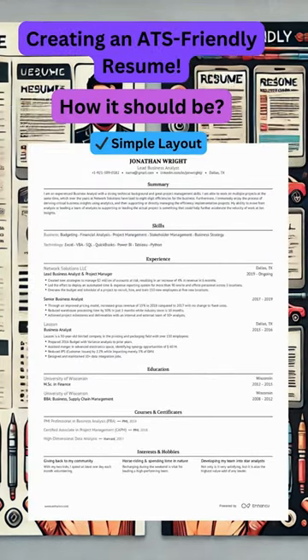First, keep your resume simple and clean. Use standard fonts like Arial or Times New Roman, and make sure your headings are clear. Avoid using graphics, icons, or images — ATS software can't read them. Stick to bullet points and ensure your resume is straightforward.